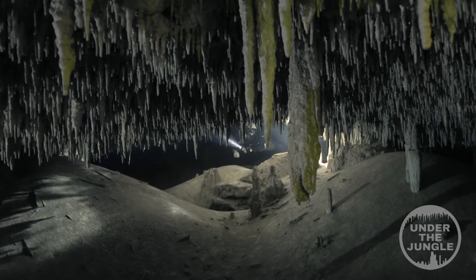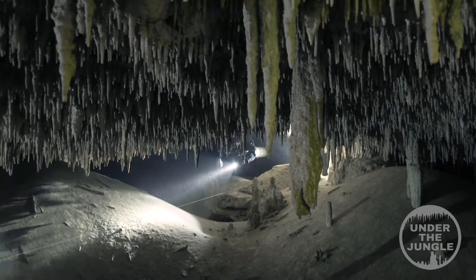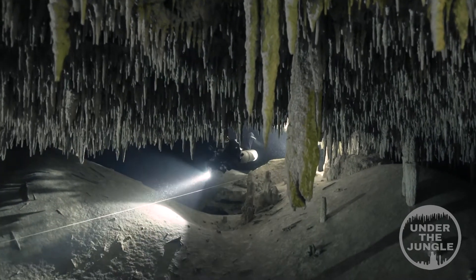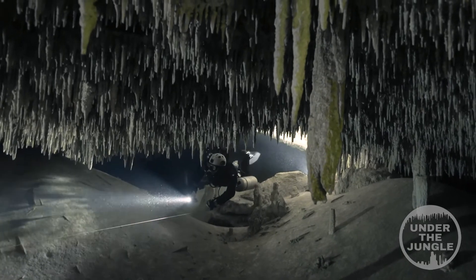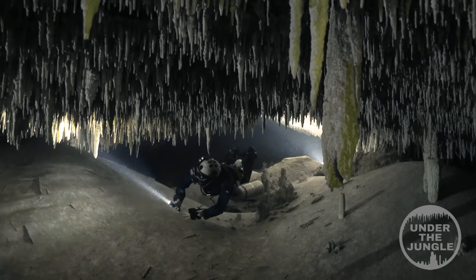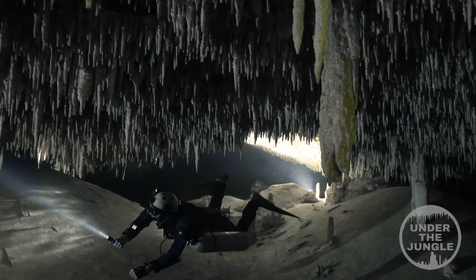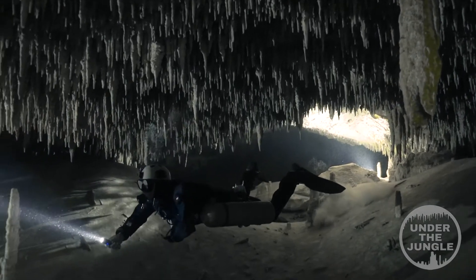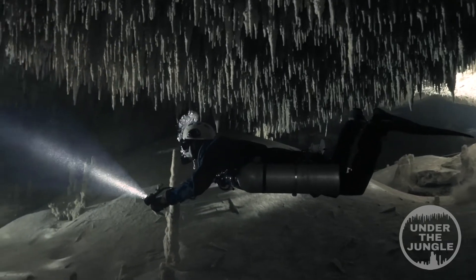On the first dive into the cenote, I was astounded by the formations and the decorations. It's just fields and fields of the most delicate stalactites and stalagmites — it looks like a forest or jungle of formations. It's technically really difficult. It's a very shallow cave, so some people could think it's easy, but at the same time it's very fragile and there is lots of sediment. You have to be very careful and think about every movement.